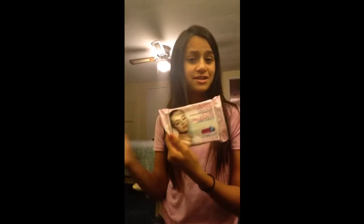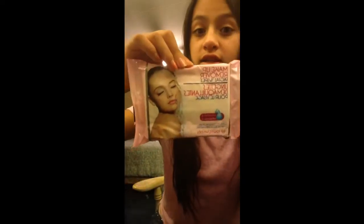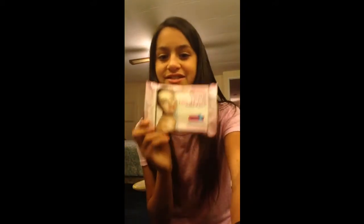I got makeup remover facial wipes, and they have vitamin E. I needed this because I always slept with my makeup on, or I tried to get it out. Like yesterday night, I tried to put on some liquid eyeliner and I did go down first, and then I put on so much. So I needed these then, but I didn't have them then. Now I do, so that's awesome.